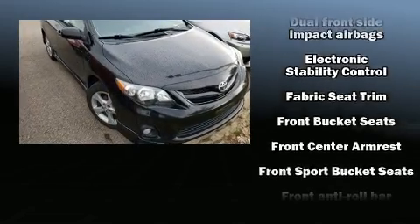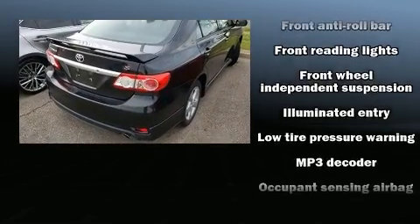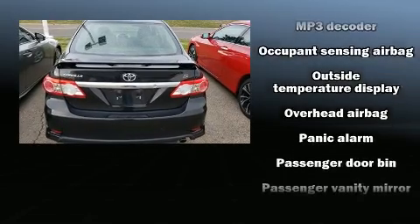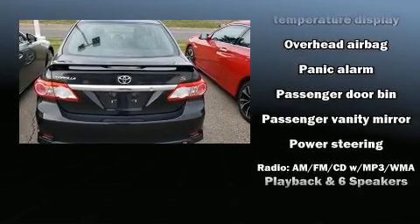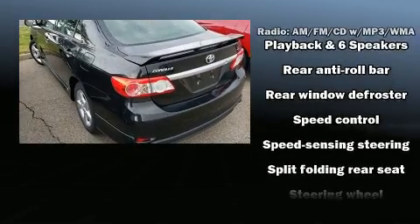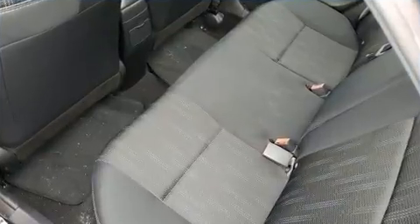Toyota ensures the safety and security of its passengers with equipment such as dual front impact airbags, head curtain airbags, traction control, anti-whiplash front head restraints, ignition disabling, and ABS brakes. Brake Assist technology provides extra pressure when applying the brakes.